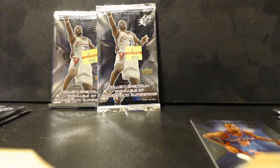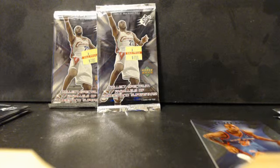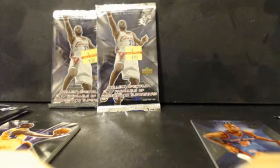Pretty cool cards here — Lamar Odom and Kobe Bryant both pulled just now. Just going over the Kobe Bryant card really quick.